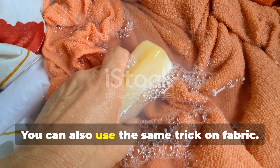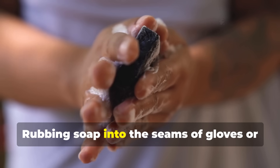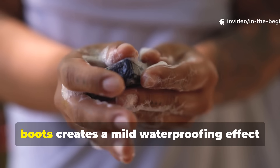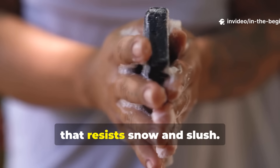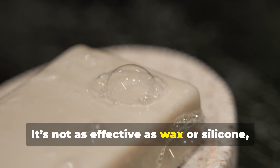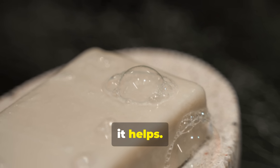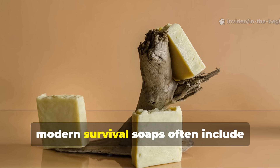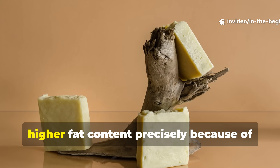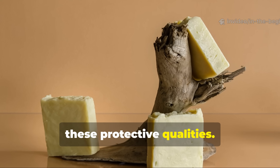You can also use the same trick on fabric. Rubbing soap into the seams of gloves or boots creates a mild waterproofing effect that resists snow and slush. It's not as effective as wax or silicone, but in an emergency, it helps. In fact, modern survival soaps often include higher fat content precisely because of these protective qualities.